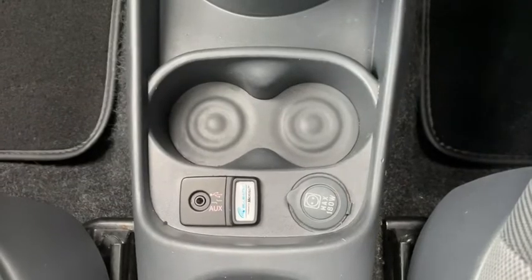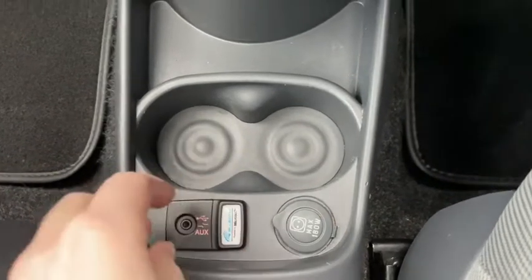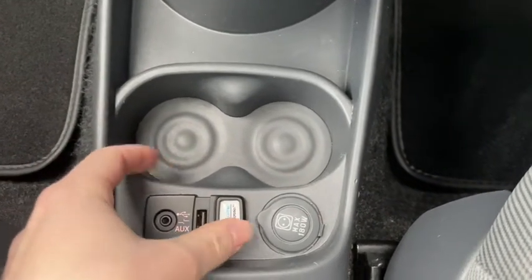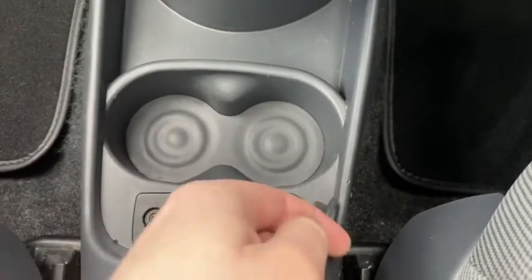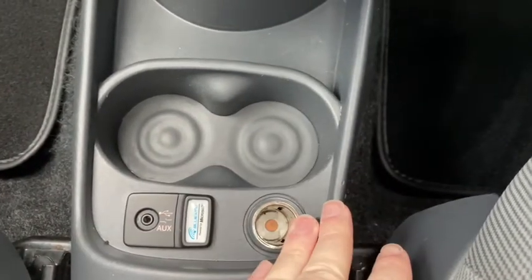Down below you'll find some additional cupholders as well as the USB port, AUX port and 12 volt port. So you can connect a large amount of devices here, have them play music through the media system and of course charge your devices.